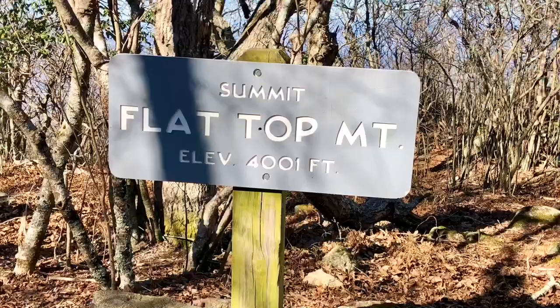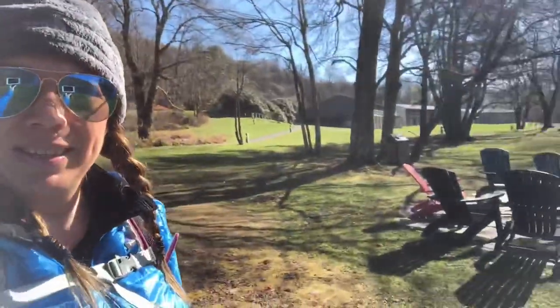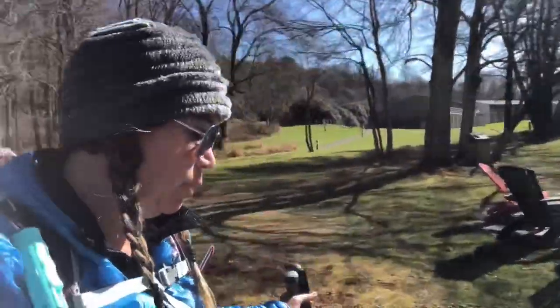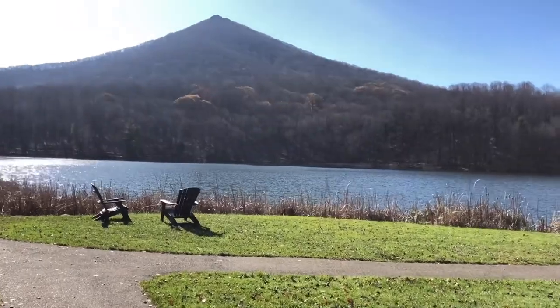Flat Top is the sister mountain to Sharp Top, and they're both 4,000-foot mountains. It's 4.7 miles up to the top with over 1,700 feet in elevation gain. Right behind me is the Peaks of Otter Lodge — it's beautiful down here with Adirondack chairs and fire pits right on the lake. I'm gonna get started and show you what the views look like from the top.